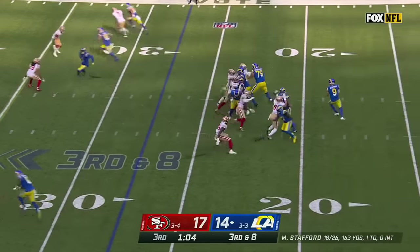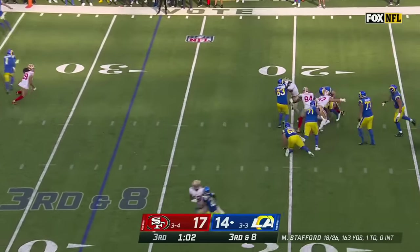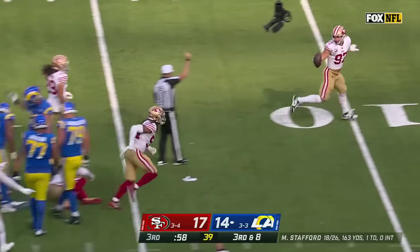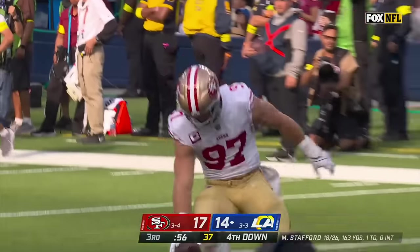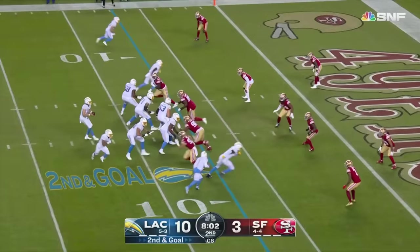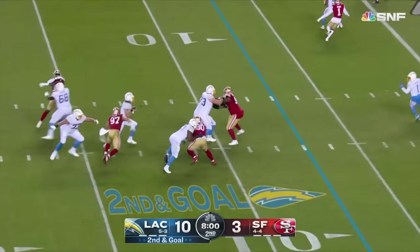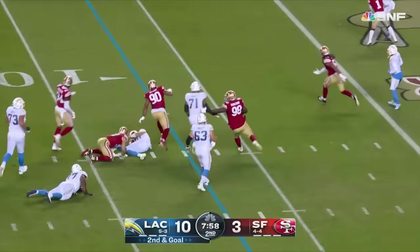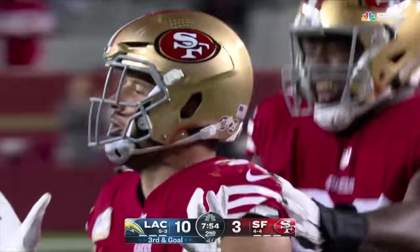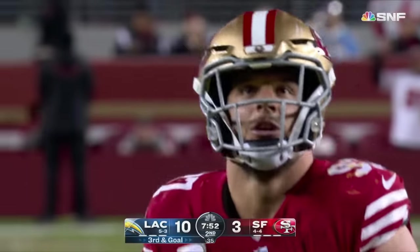They're gonna blitz — pressure coming — Steppard is dropped. Fred Warner with help from others in the 49ers defense. Getting at Herbert — escaping — he was going to try to flip it but Bosa had his right leg. Nick Bosa gets another sack — nine and a half on the season.